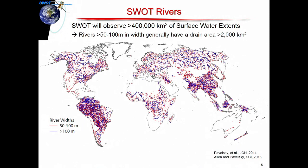This figure gives you a sense of the rivers that we're going to see. It does have some limitations — it's 50 to 100 meter wide rivers, and as a general value, draining roughly 2,000 square kilometers. So it's not all rivers of the world that we're going to be monitoring; it's your larger rivers. But in terms of surface extents, I think this figure is showing something like 400,000 square kilometers of water surface on the terrestrial side that's going to be monitored.